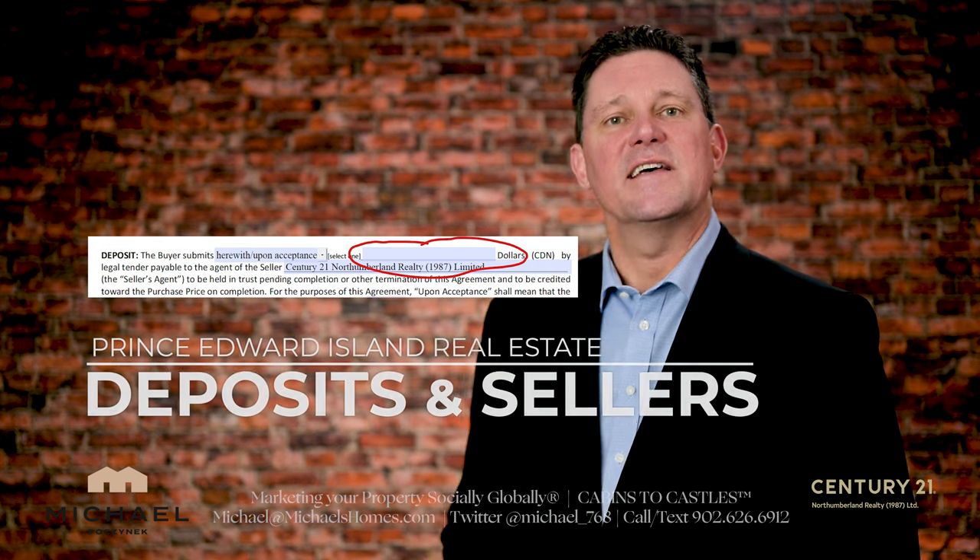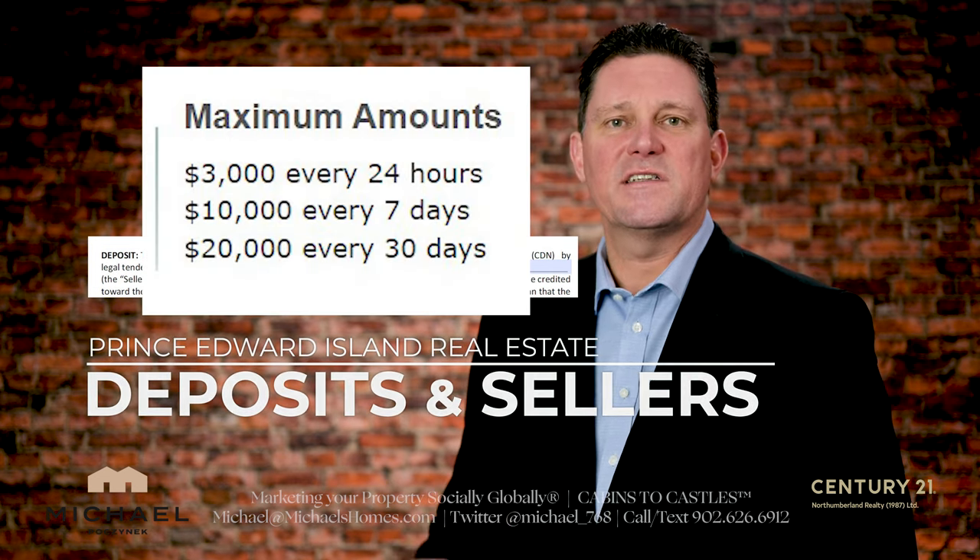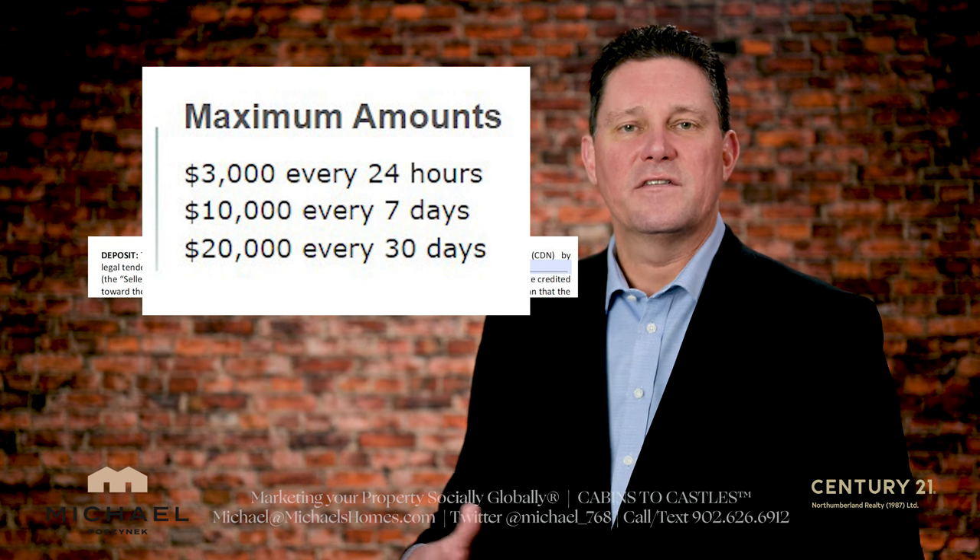The answer to the question is the deposit. When e-transfers came out, I'm finding that most of these deposits are $2,500 to $3,000, some as little as $20 or $500, depending on the property.